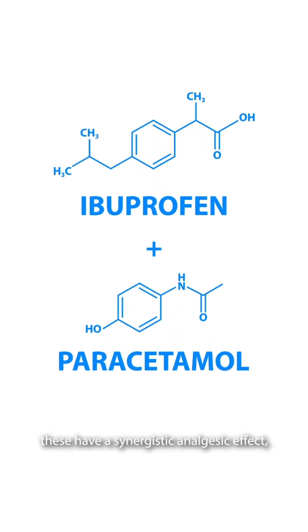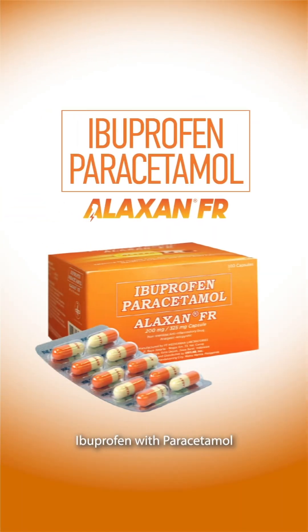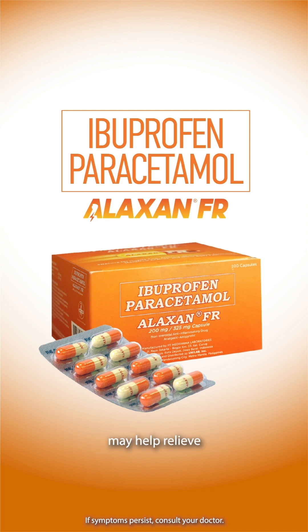Combined, these have a synergistic analgesic effect, making it possible to take them in lower doses and help in treating pain. Ibuprofen with paracetamol may help relieve mild to moderate muscle pain due to physical exertion or injury, and may be more helpful together than when taken alone.